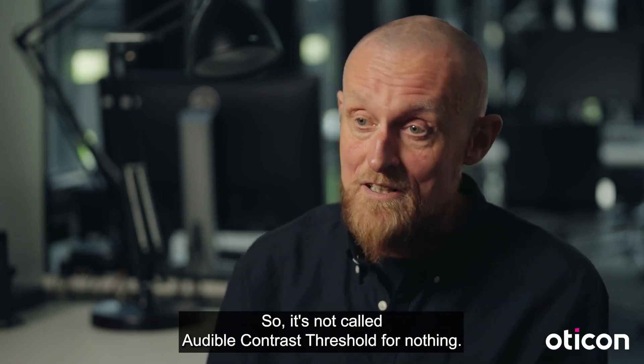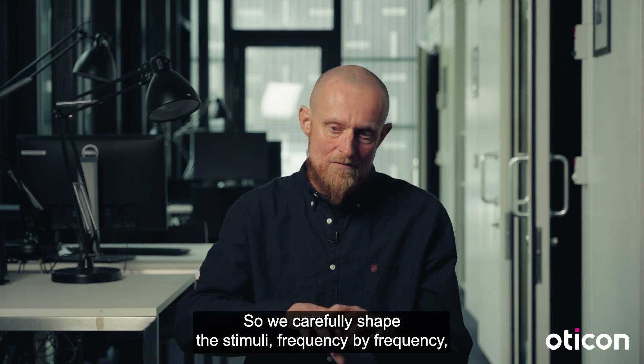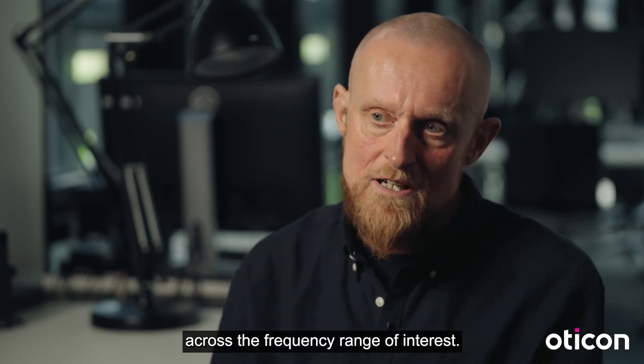So it's not called Audible Contrast Threshold for nothing. We carefully shape the stimuli frequency by frequency to make sure that we have at least 15 dB of audibility across the frequency range of interest.